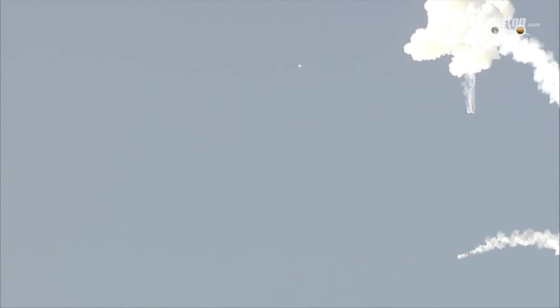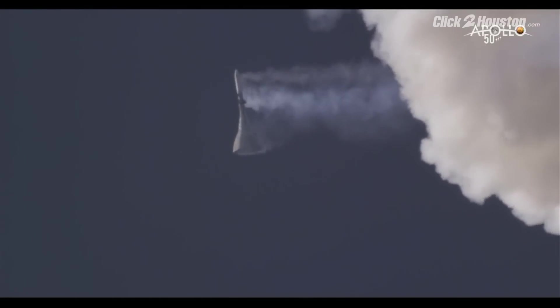And there it was — jettison motor — and here's the crew module descending, just like we planned. Perfectly. And then you see the launch abort system tumbling away.